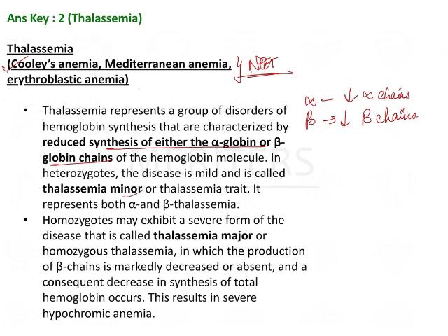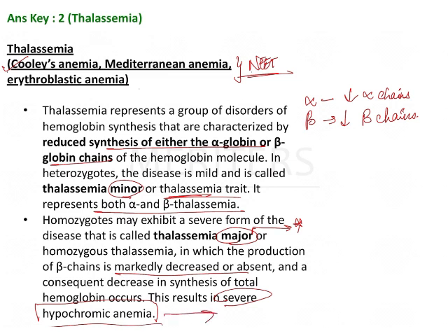The disease is mild — minor or thalassemia trait — representing both alpha and beta forms. Homozygous individuals may exhibit a severe form called thalassemia major, in which the production of beta chains is markedly decreased or absent, resulting in decreased synthesis of total hemoglobin. This causes severe hypochromic anemia; even in thalassemia you have a microcytic, hypochromic form of anemia.